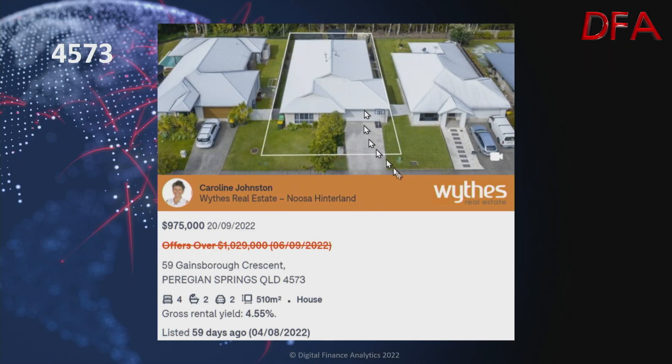The typical borrower is putting 42% of their income to the mortgage, which is $2,400. The typical renter is putting 43.3% of their income on rent at $2,441. Here's another property example in the same area at Peregian Springs — a house on 510 square metres, four bedrooms, two bathrooms, two cars, with a gross rental yield of 4.55%. Listed 59 days ago on the 4th of August, on the 6th of September it was listed at offers over $1.029 million, and on the 20th of September it was reduced to $975,000.